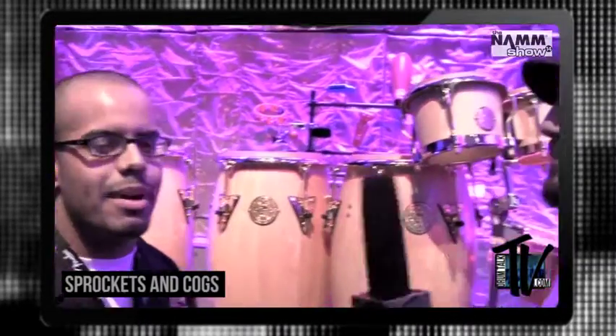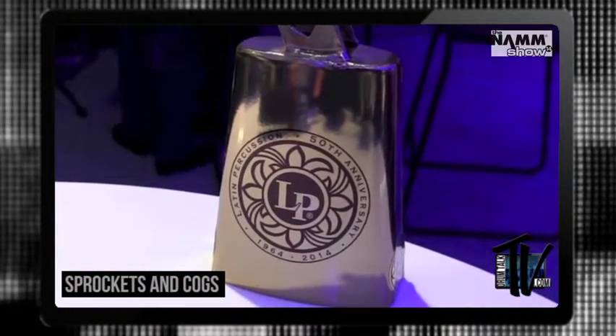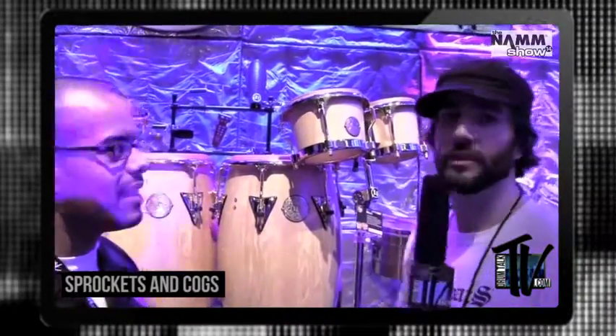There's also a 50th anniversary cowbell — it's a gold powder-coated black beauty cowbell with our 50th anniversary logo, the same one you see here. That's done with our dye sublimation process applied to the bell.